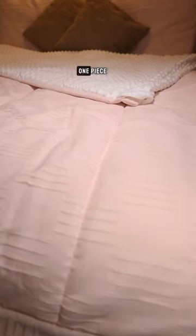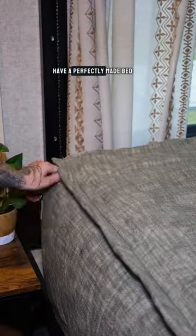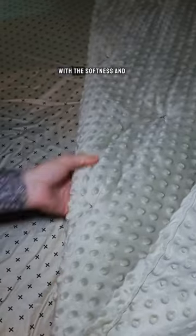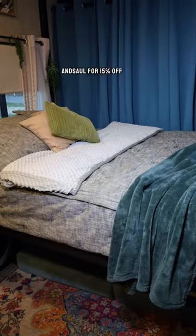Each zipper bedding set is an all-in-one piece that goes on just like a fitted sheet. It allows you to have a perfectly made bed with just a zip. Upgrade your bedding with the softness and convenience of Betty's. Use our code HEARTANDSALL for 15% off.